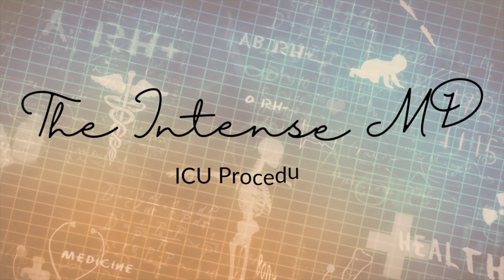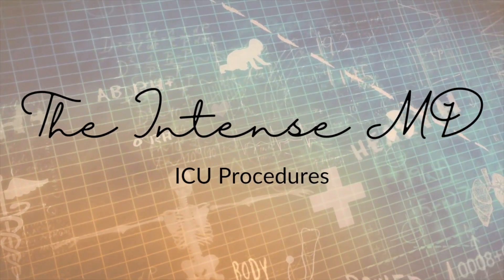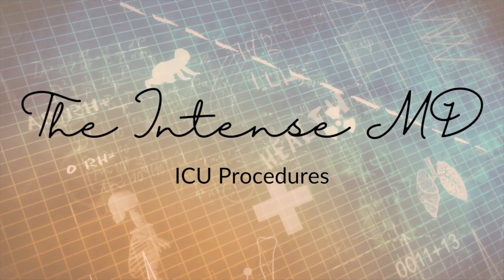Today we're going to be talking about the procedures that are performed in the intensive care unit. I'm going to talk about the most common ones today, and I think an easy way to break this up is needles, lines, and tubes. These procedures are all performed at bedside, which means we do them right in their ICU room — we don't take them into an operating room or procedure room.